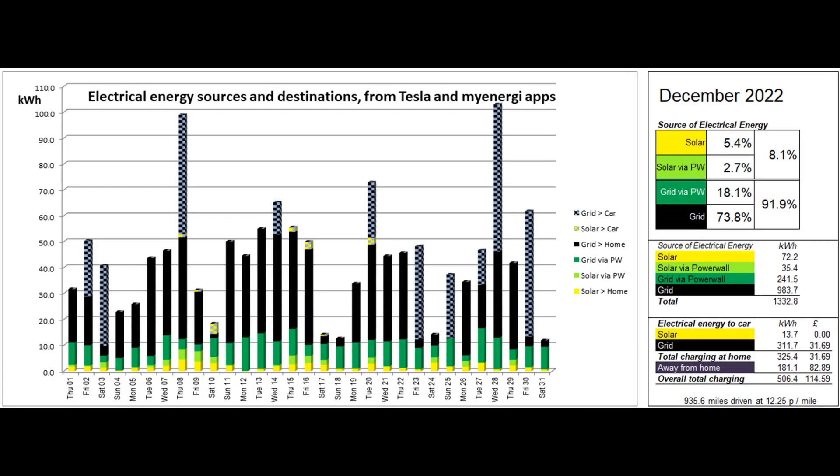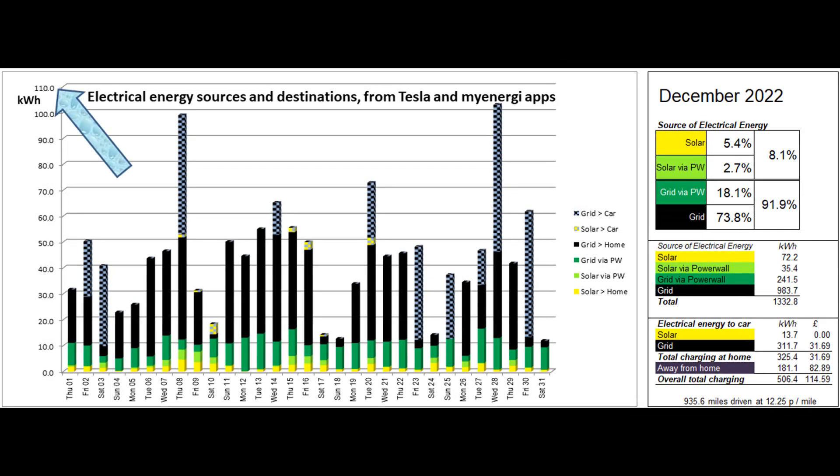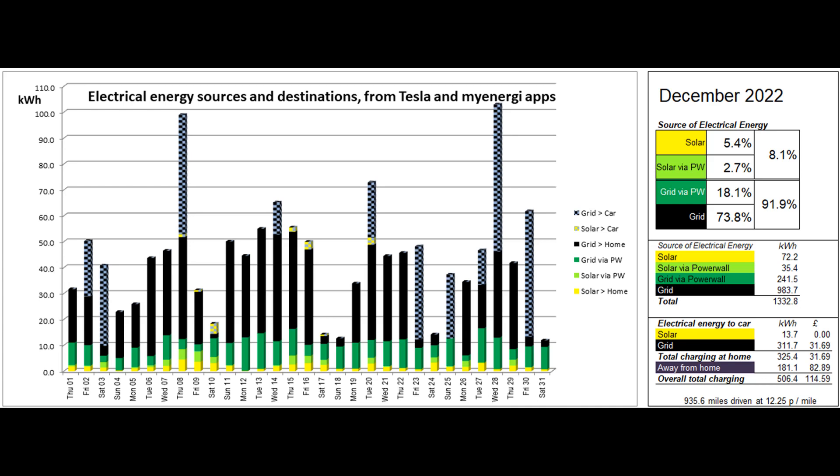This second graph shows where the electrical energy consumed by the property and the car came from. The figures behind this graph are mostly supplied by the Tesla app, with the car's home charging figures coming from the MyEnergy app. Just 5.4% of the energy came directly from solar and a further 2.7% was solar coming to the property via the Powerwall, giving a total solar contribution to the energy used of 8.1%.